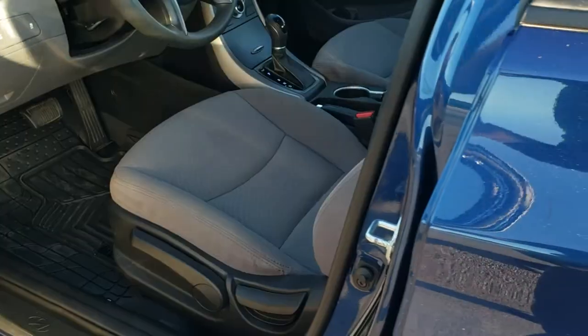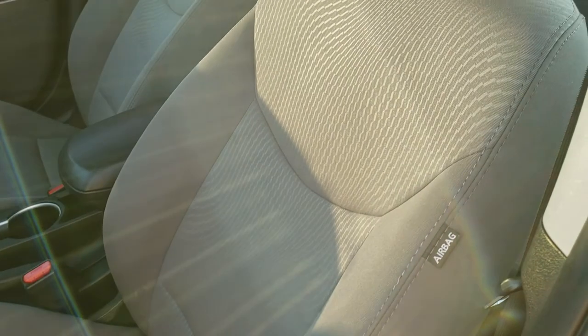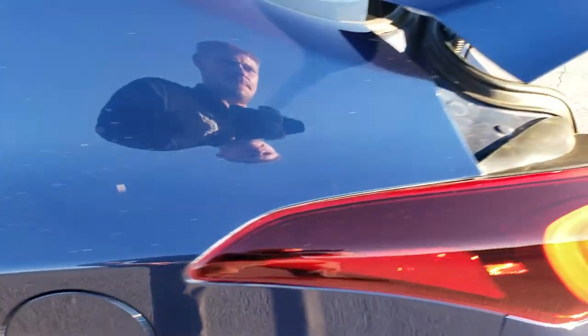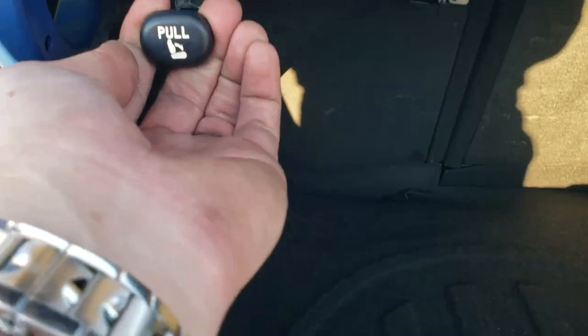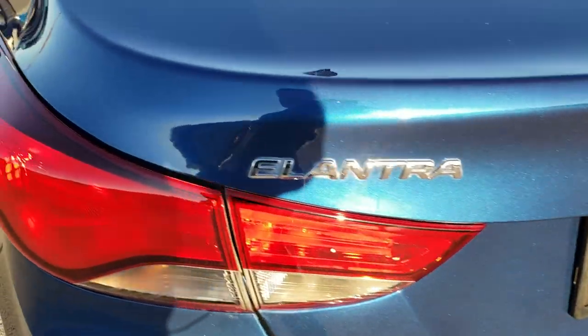Inside, the SE package gives you the gray cloth interior. There are no rips, there are no tears on the seats — really nice condition. We'll check out the trunk real quick. The back storage area is very nice and clean. Those back seats do fold down — you've got to pull down these handles right there. And it does come with a tire inflator kit. Shuts nice and solidly.